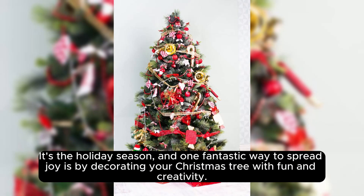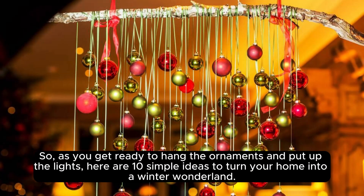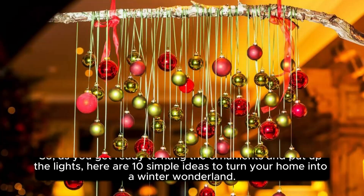It's the holiday season, and one fantastic way to spread joy is by decorating your Christmas tree with fun and creativity. As you get ready to hang the ornaments and put up the lights, here are 10 simple ideas to turn your home into a winter wonderland.